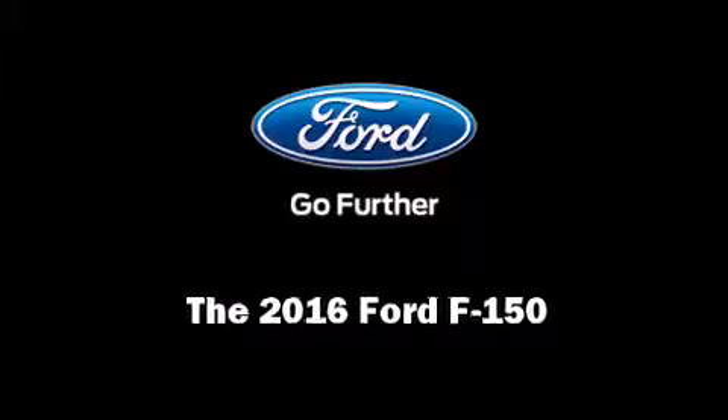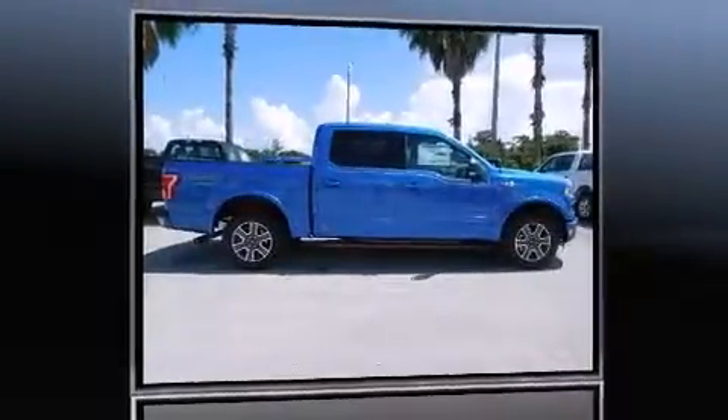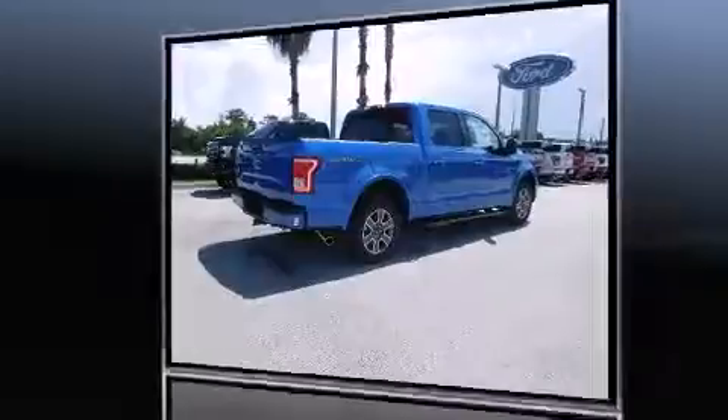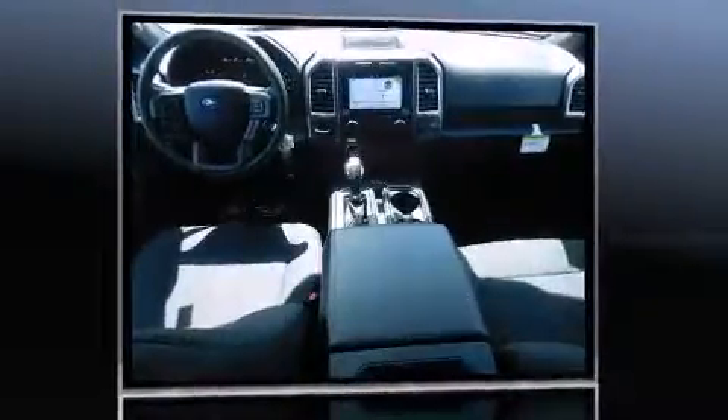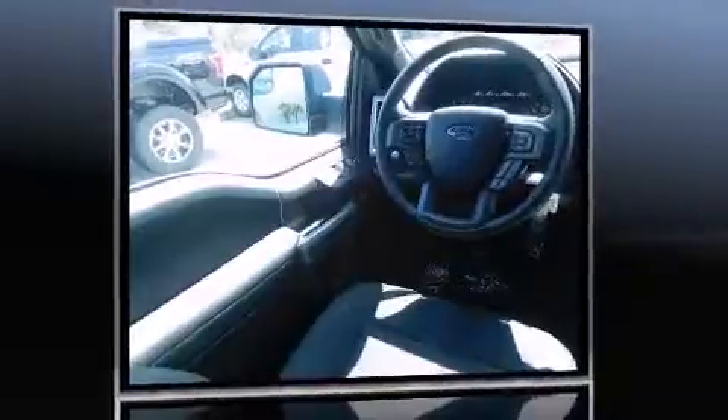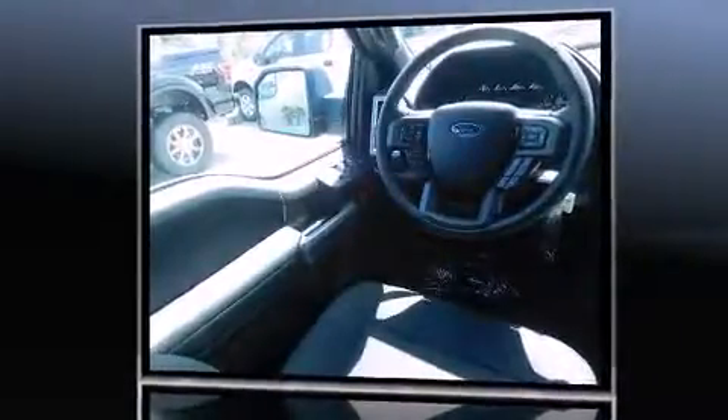Familiarize yourself with the 2016 Ford F-150. Smooth gear shifts are achieved thanks to the refined six-cylinder engine, and for added security, dynamic stability control supplements the drivetrain.